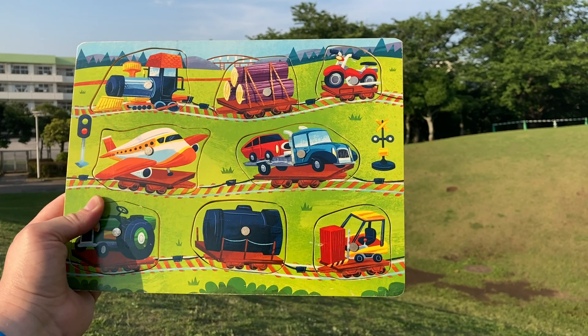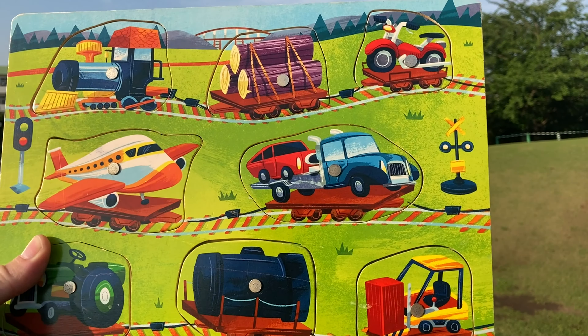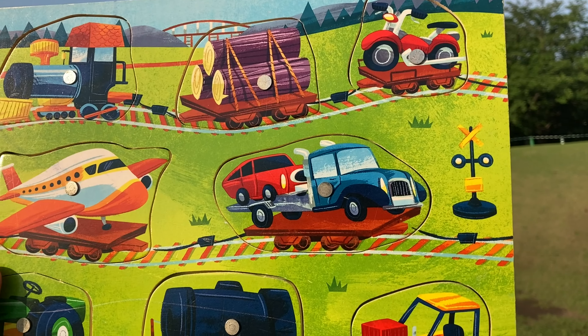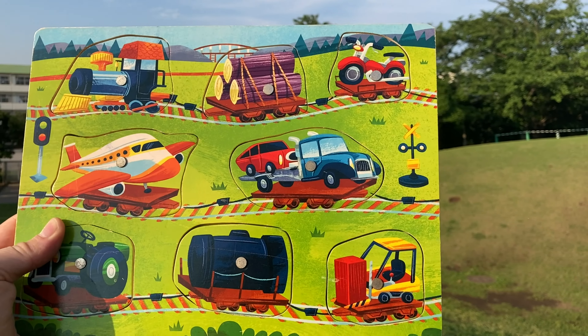Hi guys, it's Tristan from World English School, and today we're looking at this puzzle. It originally came from Toys R Us — specifically from the company Imaginarium, which sold through Toys R Us.